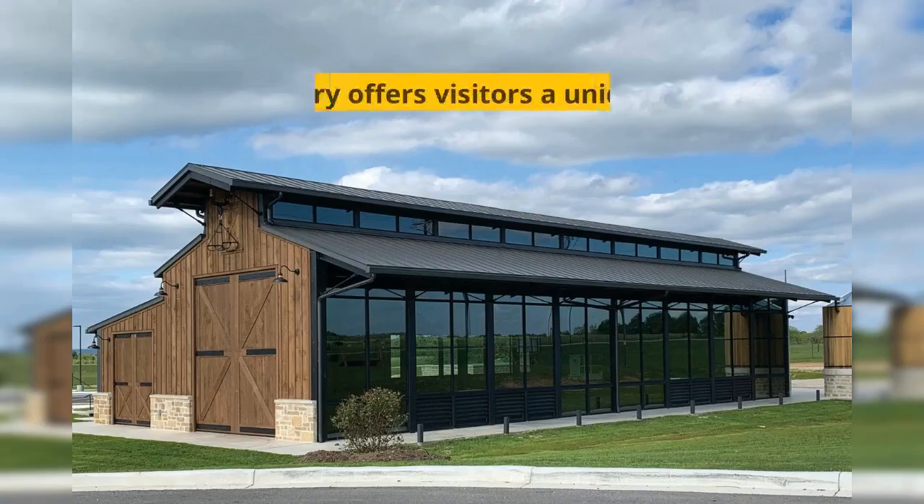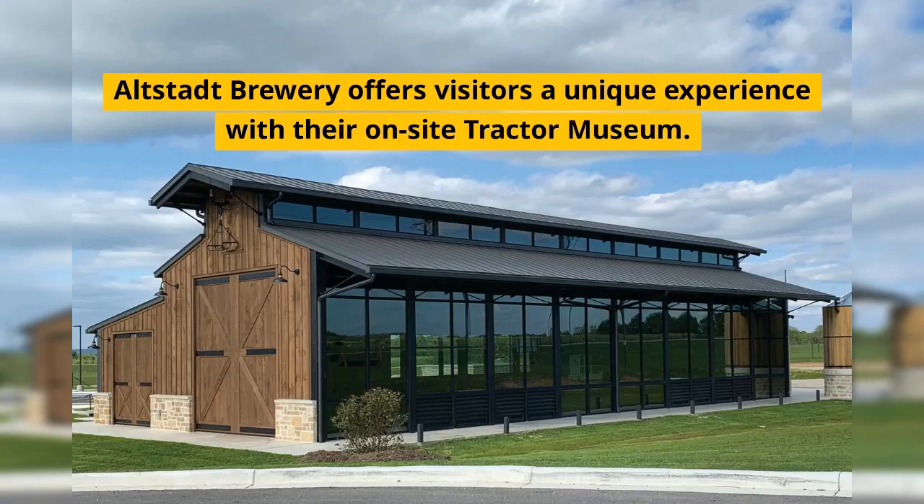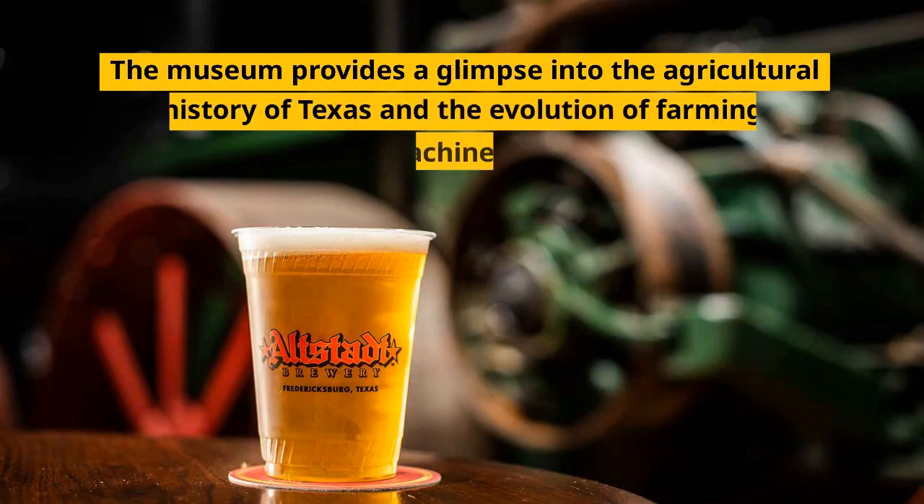Fact number 12. Altstadt Brewery offers visitors a unique experience with their on-site tractor museum. The museum provides a glimpse into the agricultural history of Texas and the evolution of farming machinery.